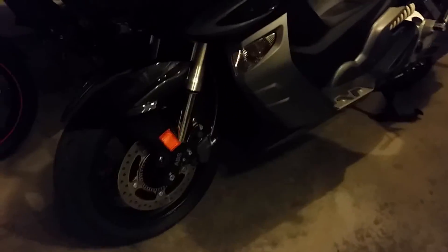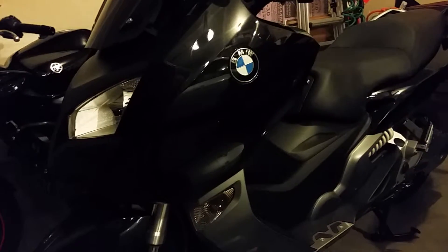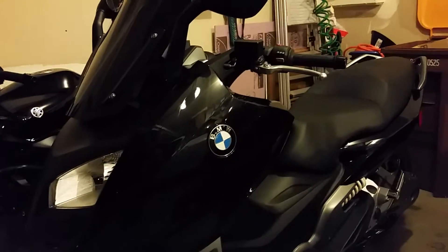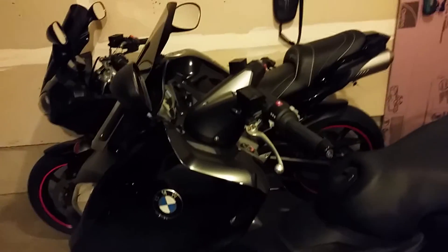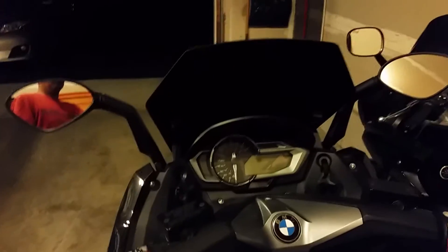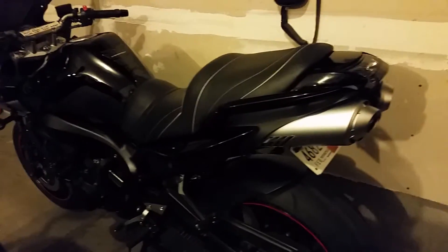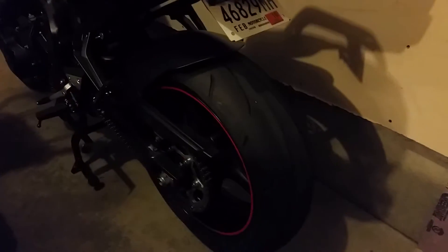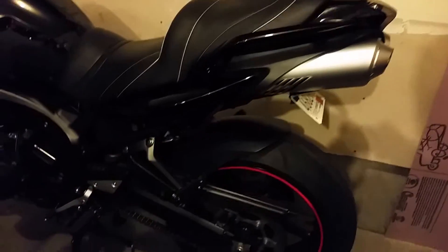This BMW is a 2013 — I just got this one, around seven weeks ago, so it's seven weeks old. The other one is the Yamaha FJ6, which has a custom tail light and red stripes on the wheel.